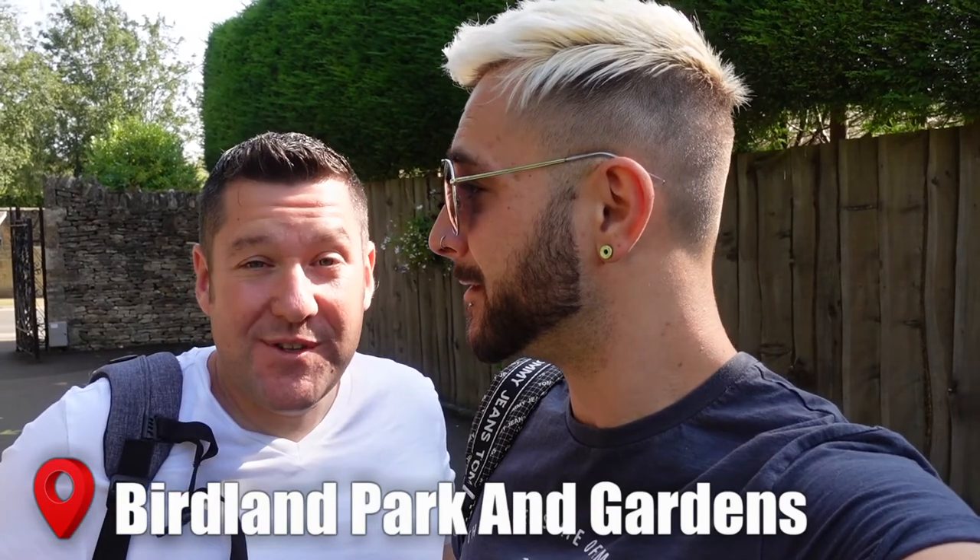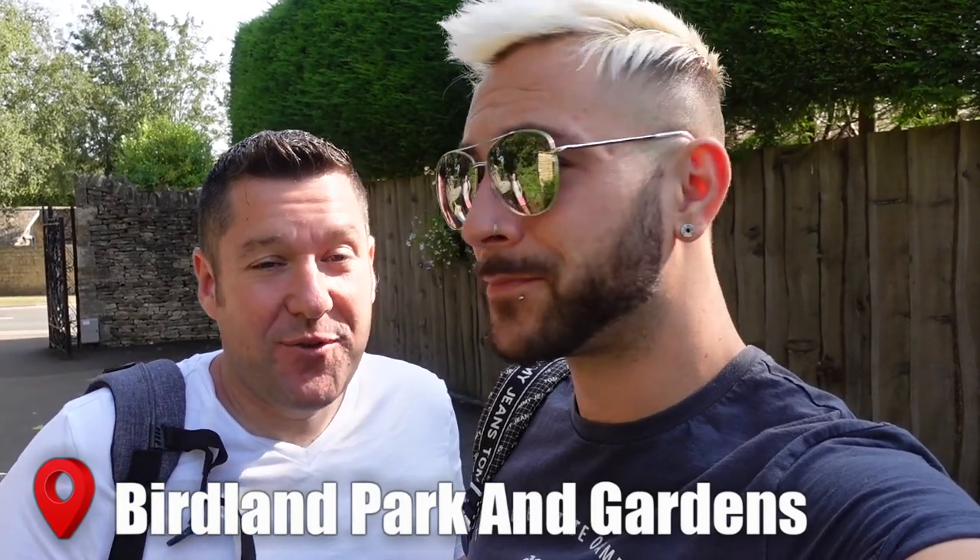So we've just arrived at Birdland Park and Gardens. We are in Bourton-on-the-Water in the heart of the Cotswolds and I am really excited for this because this is the only place in England with a breeding colony of King Penguins and I love me a penguin. Which is the main reason why we're here.